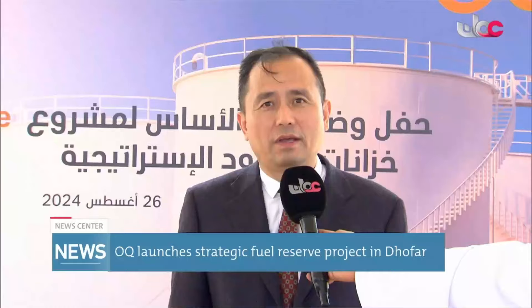OQ is also going to implement another similar project in Musandam Governorate. This project comes in collaboration with the Ministry of Energy and Minerals, with the main objective of ensuring the supply of fuel is guaranteed for the area.